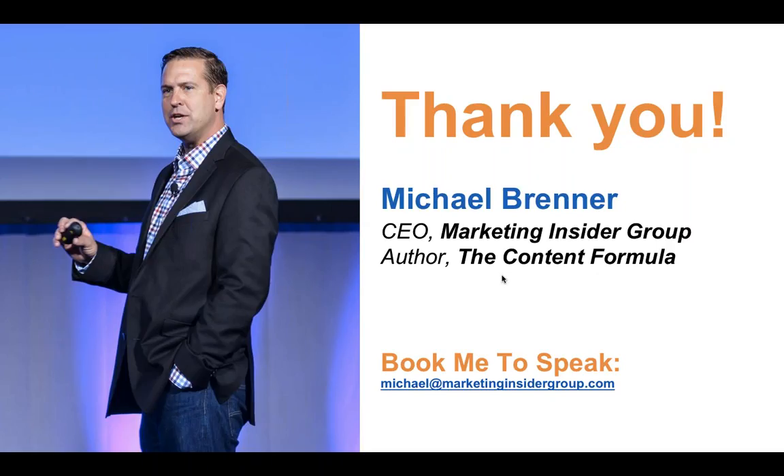We'll make sure to send out the SlideShare link and also the recording tomorrow morning for everyone to review. So another question: Maurice asks, when building out a new content marketing program, where should you begin — top, middle, or bottom of the journey, and why?